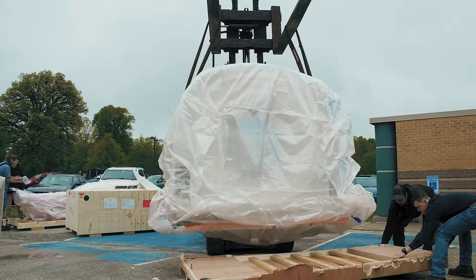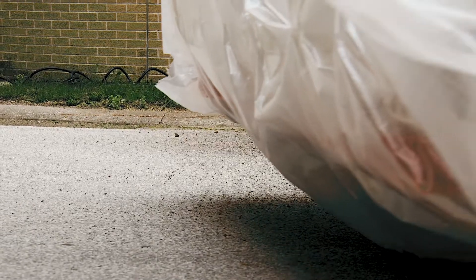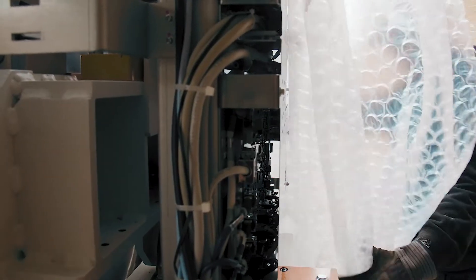Today we're here on site installing our Hitachi Sonaria View 128 slice scanner. Our team arrived first thing this morning and began the process of installing the equipment. Typically this process takes about five days for install, followed up by applications where we will actually work with the local technologists over the next two weeks to train them on the equipment.